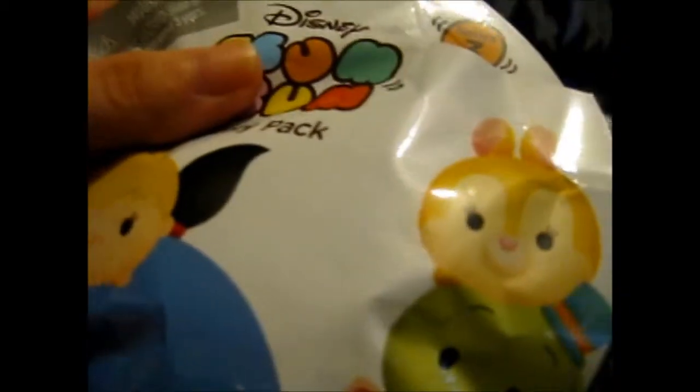We're here for another Blind Bag Wednesday. Let's start off with the Disney Tsum Tsum, and hopefully it's not a repeat, because that would be kind of sad.